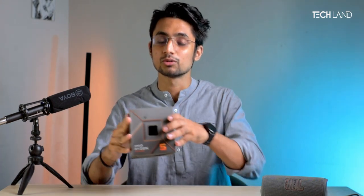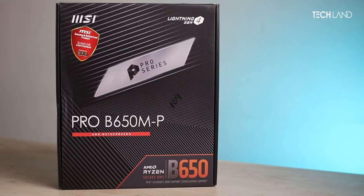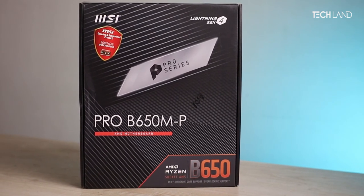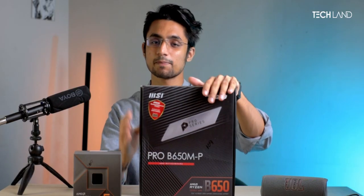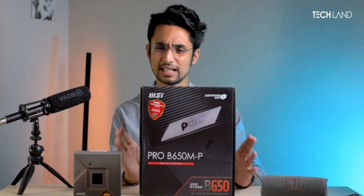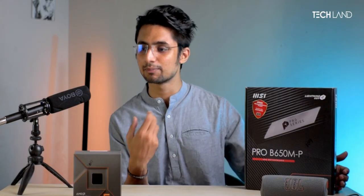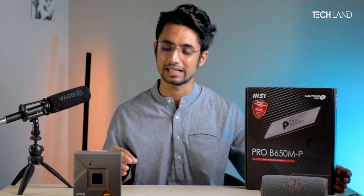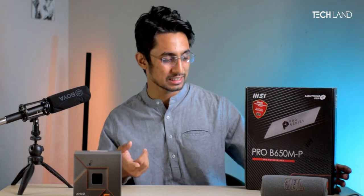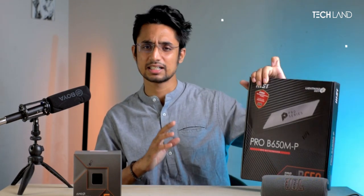The motherboard is the MSI Pro B650M series. The most important thing is that this is a DDR5-supported motherboard, and AMD's latest processors require DDR5. AMD's 7000-series processors are compatible with this B650 motherboard. The price will be available on our website.